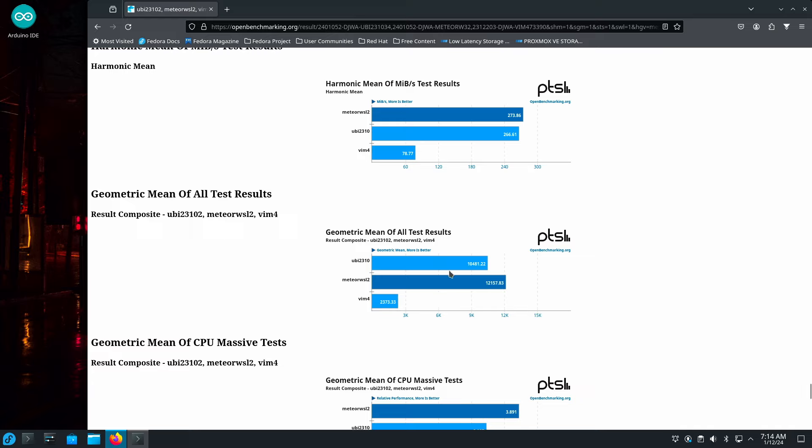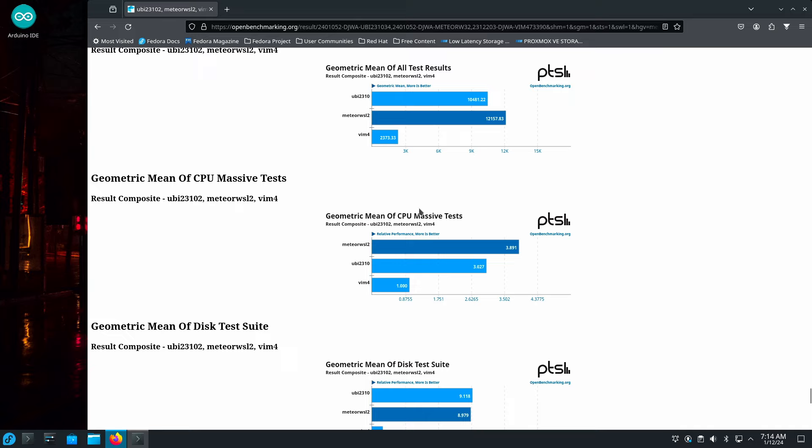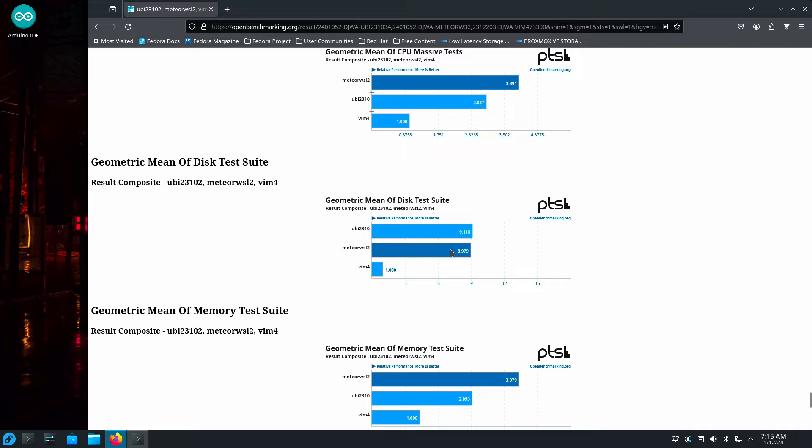In the geometric mean of all tests, Meteor Lake does the best by a substantial margin — around 20%, which is about where Intel was claiming over 13th Gen, though I doubt it's that high. If you're coming from 12th Gen, you'll definitely notice a difference. In the CPU-intensive tests, Meteor Lake does very well: 3.8 versus 3.0 in the geometric mean.